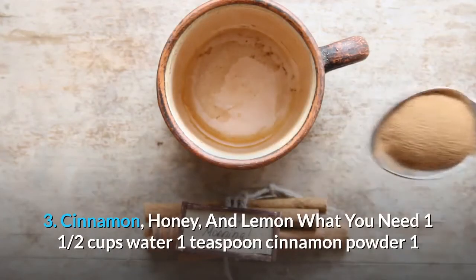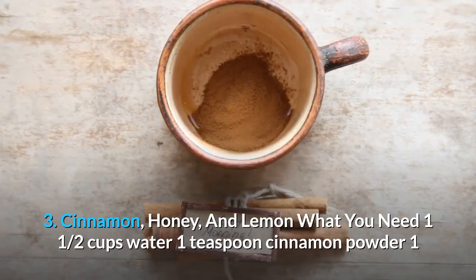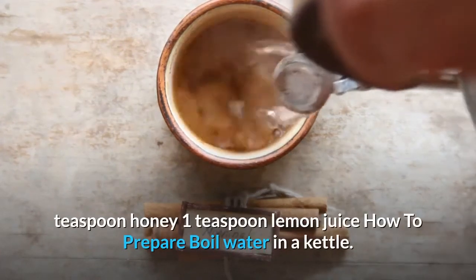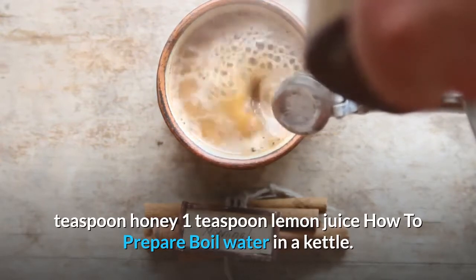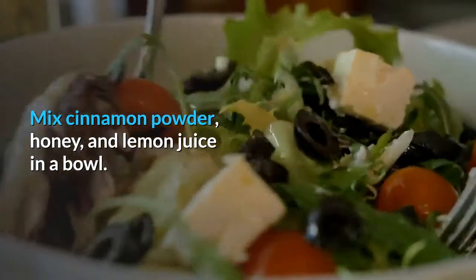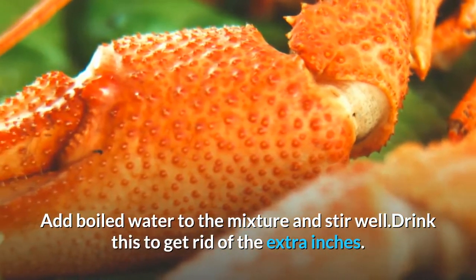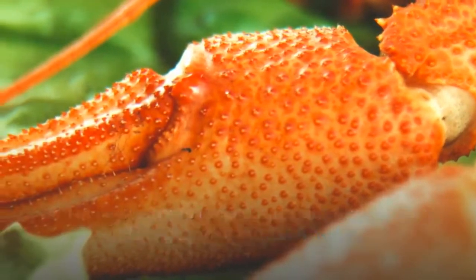Recipe 3: Cinnamon, honey, and lemon. What you need: one and a half cups water, one teaspoon cinnamon powder, one teaspoon honey, one teaspoon lemon juice. How to prepare: boil water in a kettle, mix cinnamon powder, honey, and lemon juice in a bowl, add boiled water to the mixture, stir well, and drink this to get rid of the extra inches.